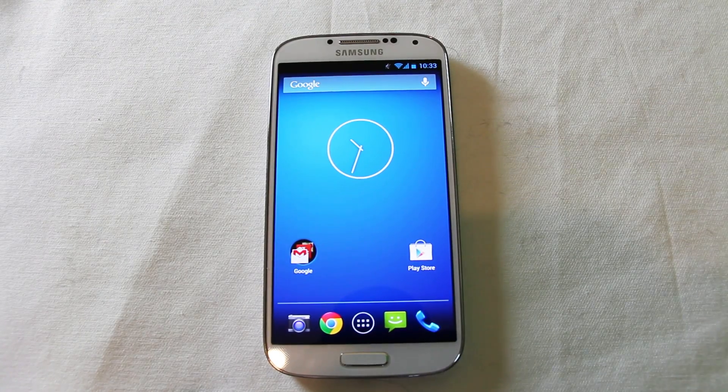Hello everyone. Here we are with the Google Experience running on the Galaxy S4. Google have done a deal with Samsung and HTC to resell their flagship devices, but instead of having them come equipped with HTC and Samsung's own modifications to Android, Google are selling them purely with Android — just Google, none of the extra stuff. There's no TouchWiz here, no Samsung applications, no extras. You get just Google and that's your lot.